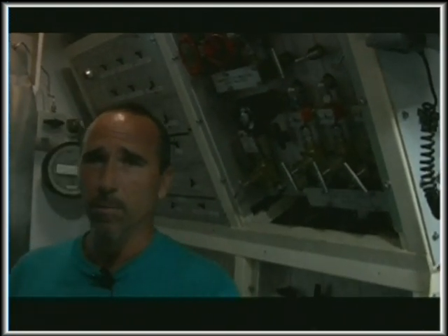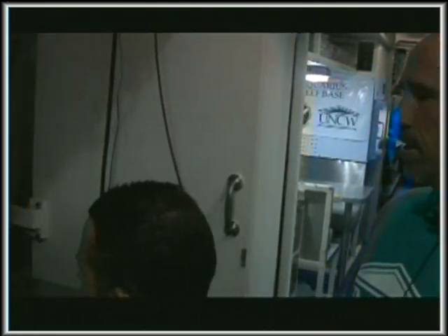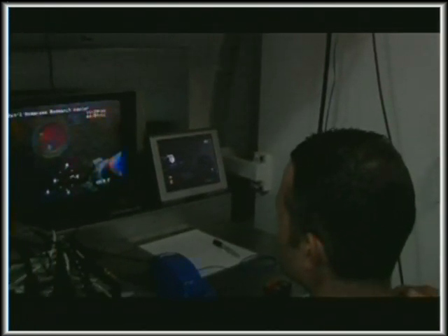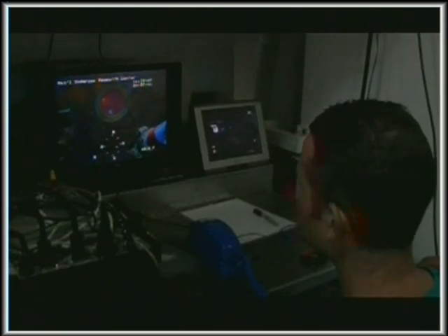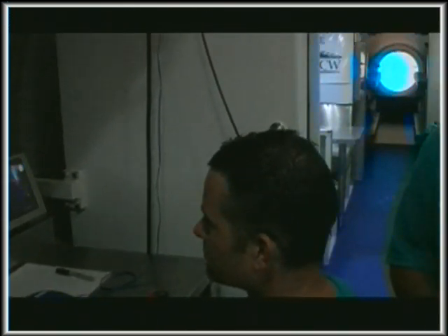Before I get started, I want to introduce a couple of gentlemen. Over this way we have Nate Bender, who is going to be our ROV operator today, and then behind the camera we have Ryan Lapete.